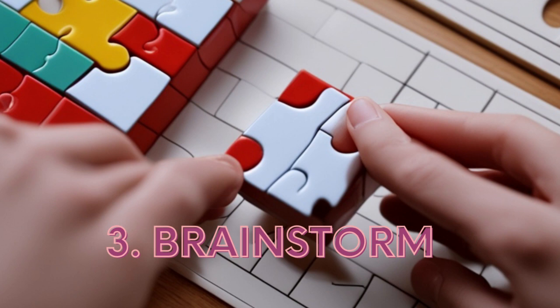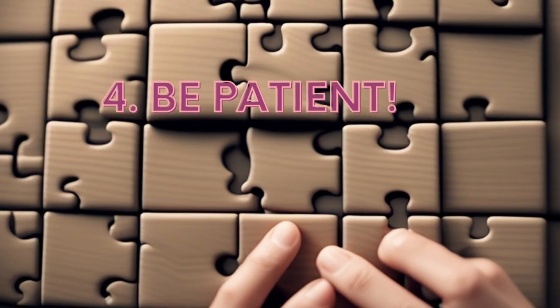But be cautious of common pitfalls. Rushing through a puzzle or being too stubborn to change your perspective can hinder your progress. Remember, patience and adaptability are crucial traits for puzzle-solving mastery.